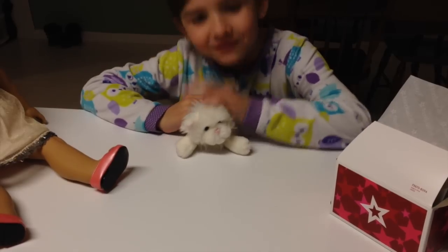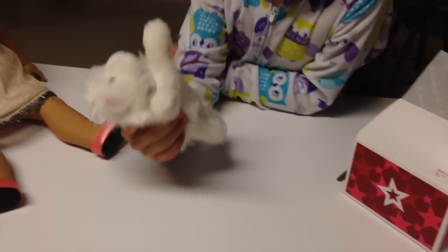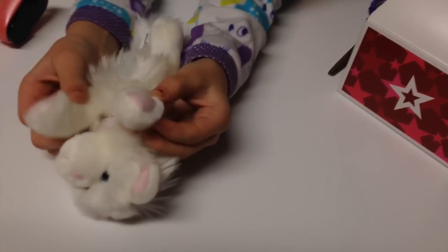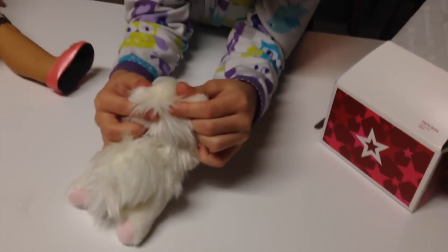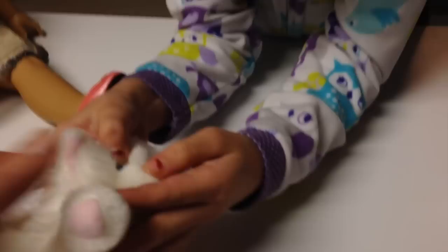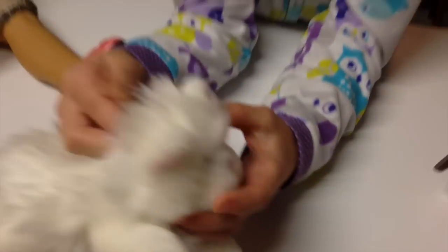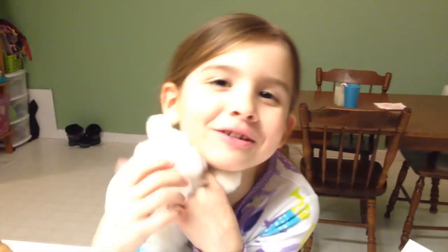She's so soft, she's like a stuffy. She's all white and just her paws are pink, and her ears and her nose. And up here on her eye it's blue. So I just think she's so cute and adorable.